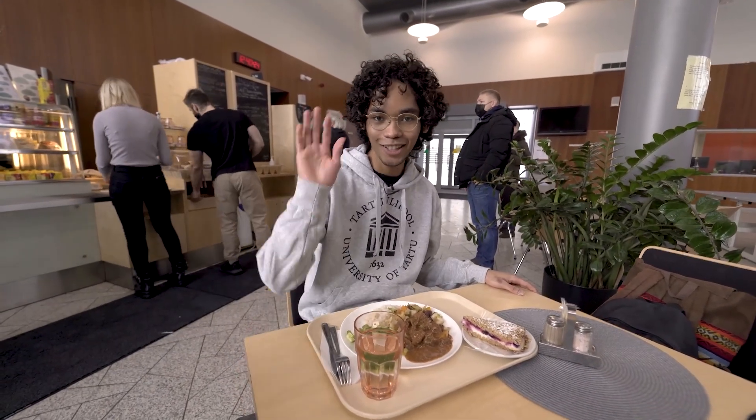That's it for me. This was Kemicum. My name is Hazar, and see you soon here in Tartu. Bye.